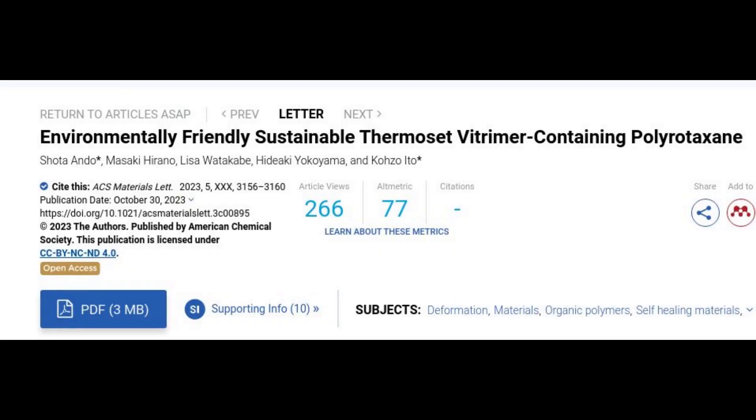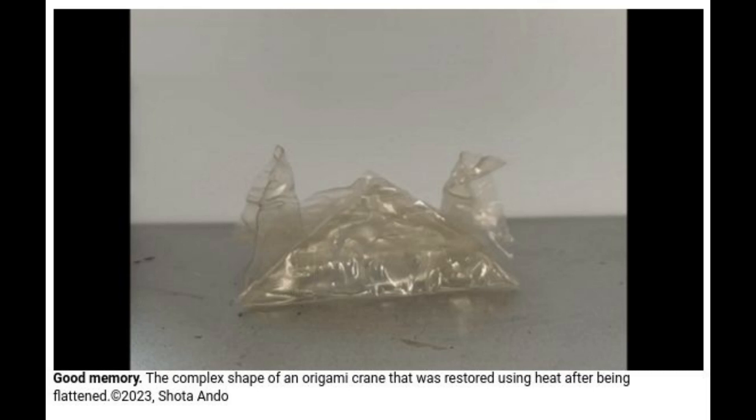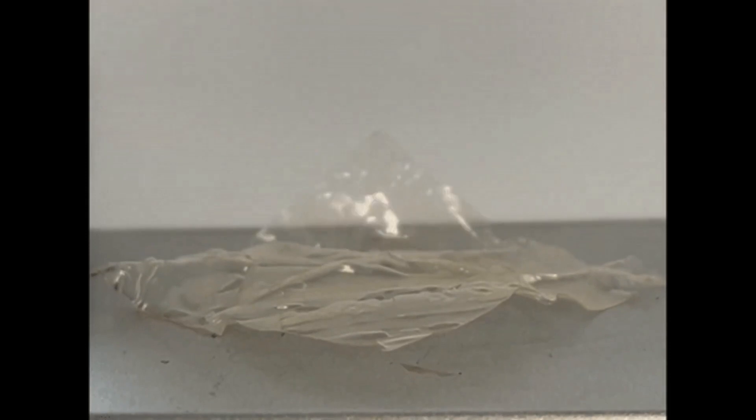They created it by adding the molecule polyrotaxane to an epoxy resin vitremer, a type of plastic. Named VPR, the material can hold its form and has strong internal chemical bonds at low temperatures.